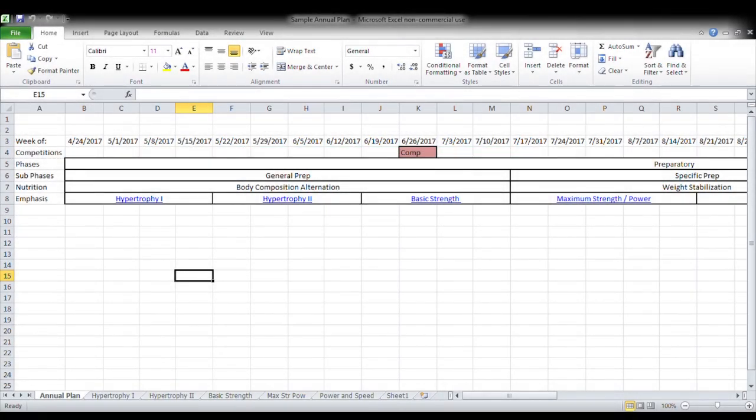Hey, RP Plus, RPU. Welcome back. Dr. James Hoffman again, and you are unfortunately staring at the same screen. Why are we still doing this? Well, we haven't quite finished up. So I wanted to go through a few more things with you on setting up this annual plan.